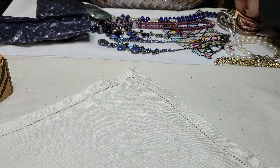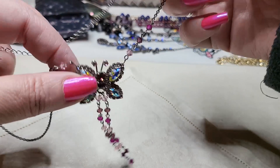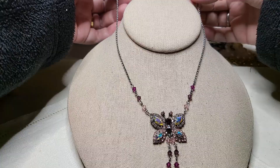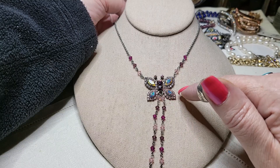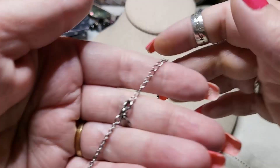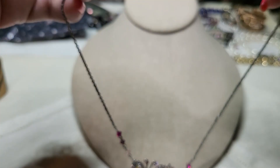Oh, it's a butterfly necklace — with the iridescent A-B coating on the butterfly! Oh my goodness, look how pretty! Okay guys, I'm keeping this one. It's got pink rhinestones with the A-B coating. Oh, this is really pretty — and it's on a silver tone chain with a lobster claw clasp. And it says M&S. Oh, that's so pretty. I'm keeping that one definitely. And the butterfly pin. Love it.